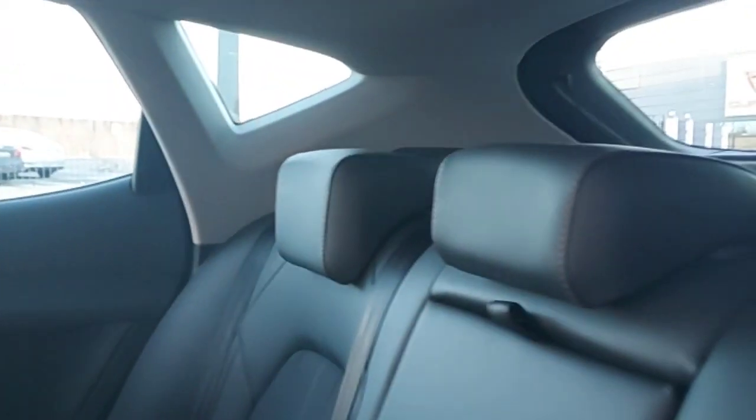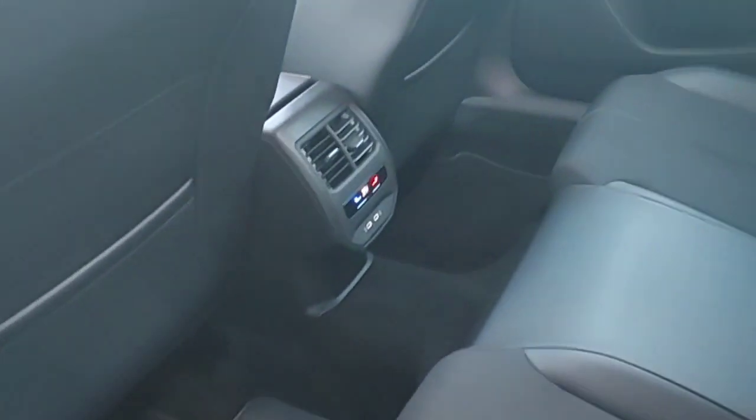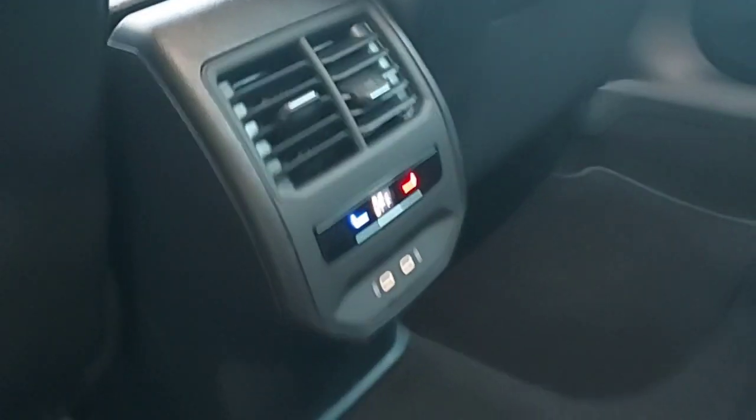And this is the back of the car. As you can see, it's half leather, half cloth all-black seats with adjustable headrests. In the middle there's an armrest with two cup holders, and climate control in the back as well.